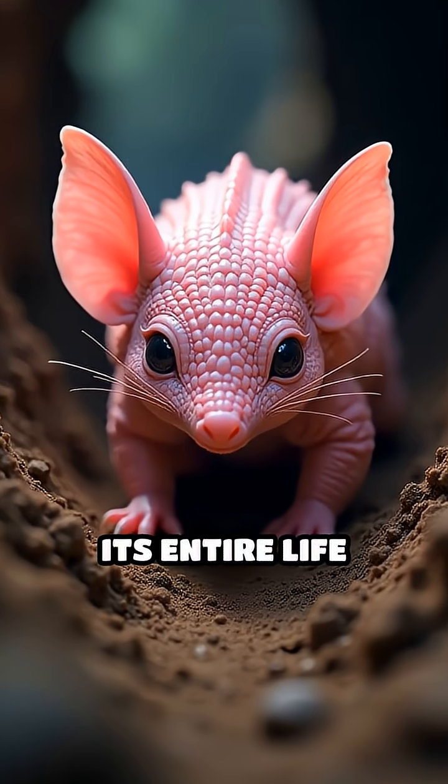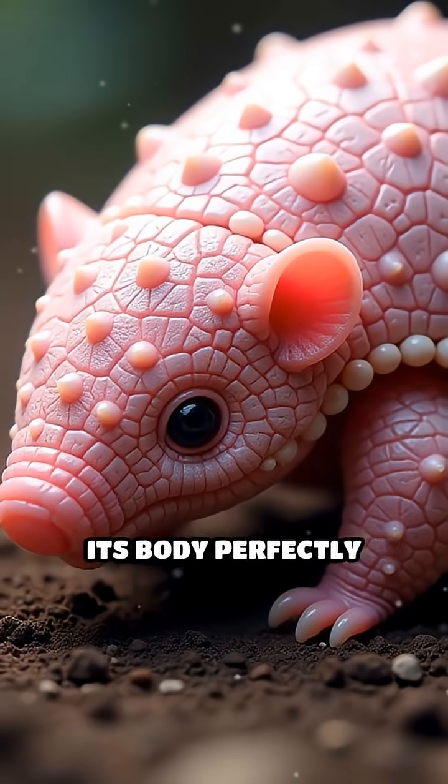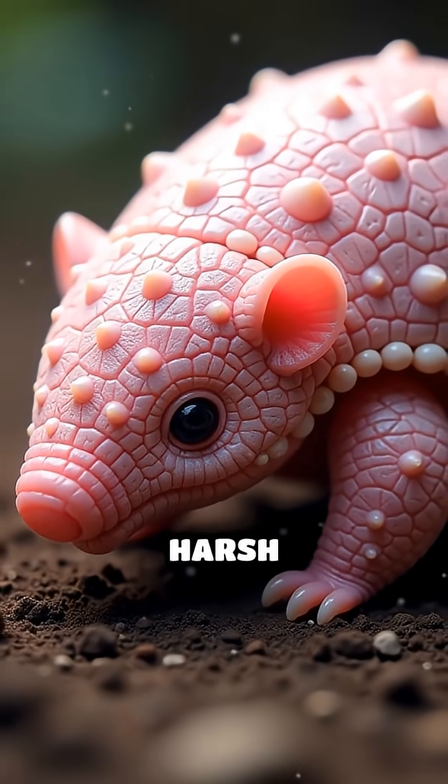Spending nearly its entire life underground, it faces extreme temperature swings in its burrows. So how does it keep its body perfectly balanced in such a harsh environment?